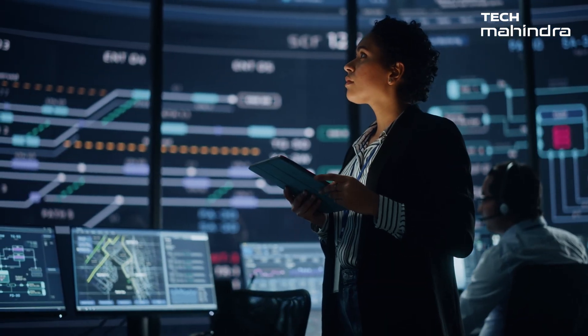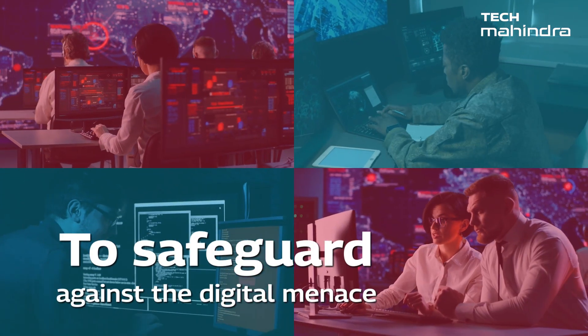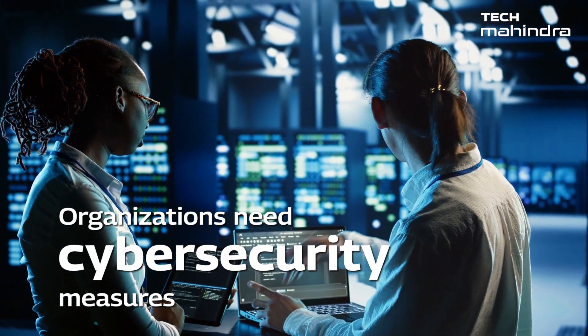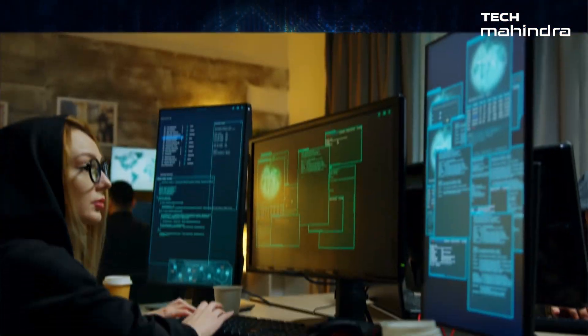Yet this expansive terrain holds the potential for vulnerabilities. To safeguard these vital elements against the digital menace, organizations need guardians and cyber security measures that go beyond conventional defenses — safeguarding the pillars of corporate existence.